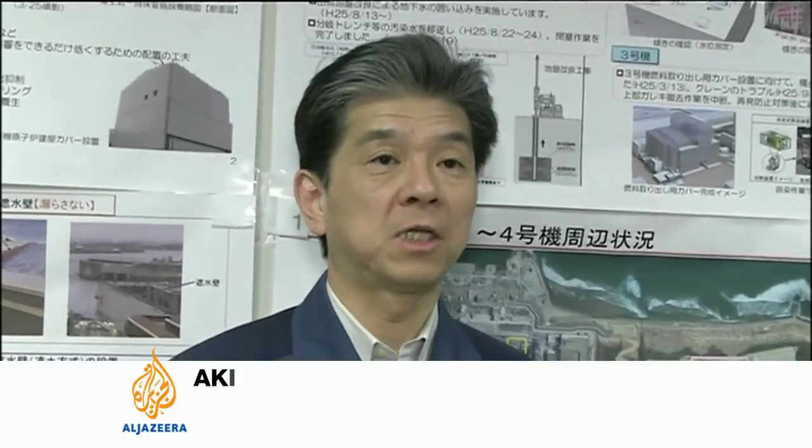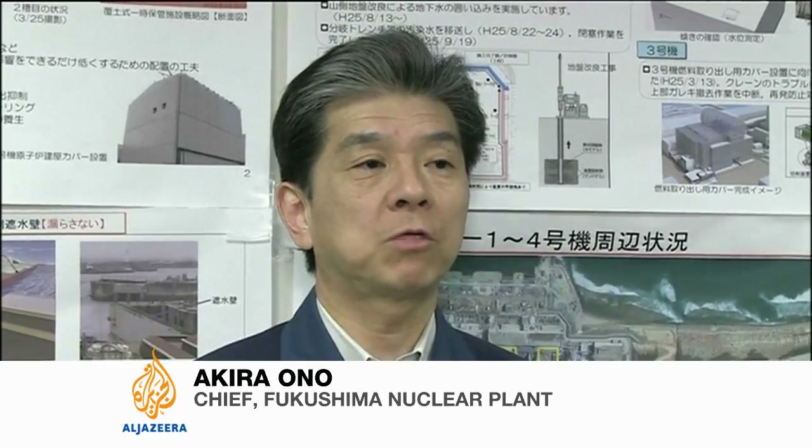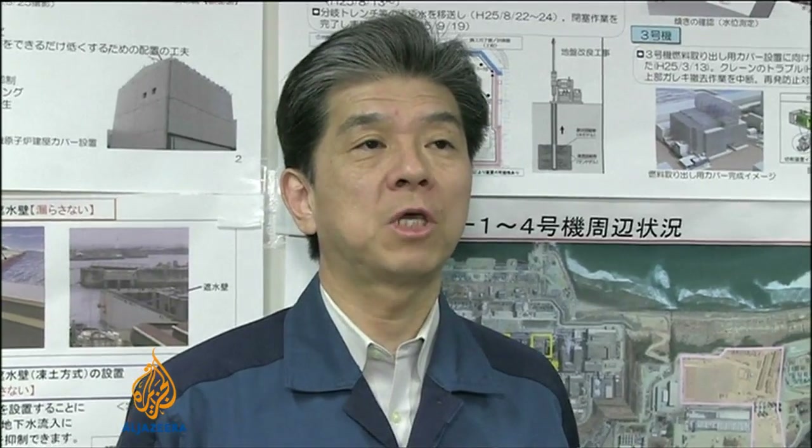Wearing Tyvek protective suits and full-faced masks makes the working conditions more challenging for us. So, in that sense, I feel it is important to make every effort in handling proper procedures to decommission the rods. We have no easy moments, more a sense of tension.